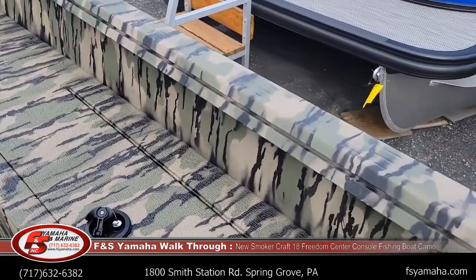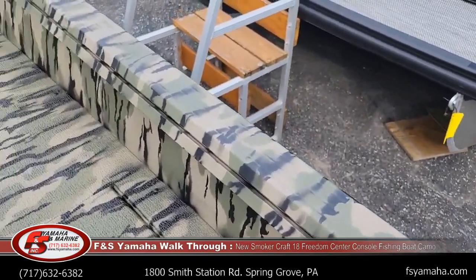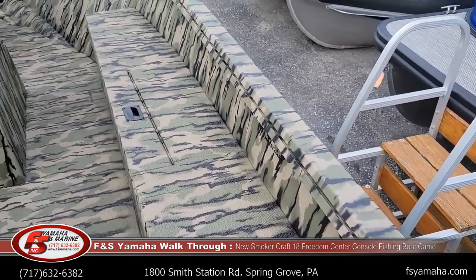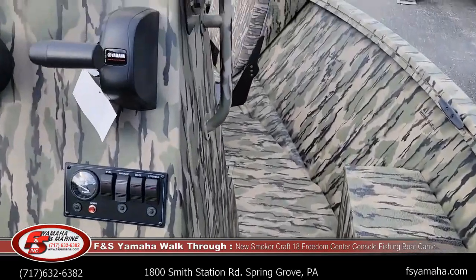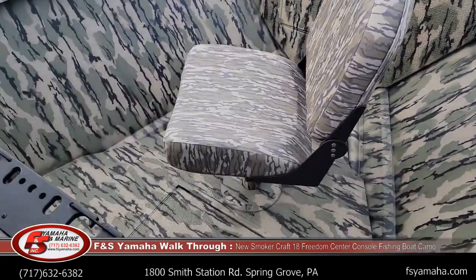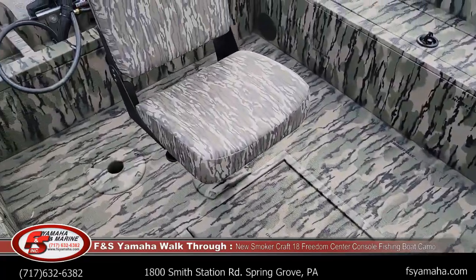There's a track system along each side of the gunnel — rod holder mounts and all kinds of mounts basically — that runs the whole length on each side. Three seats in this boat, and I think they'll be easily removable and moveable as well. There are multiple bases in the floor.